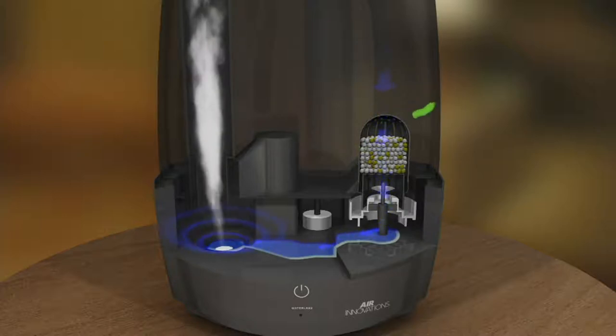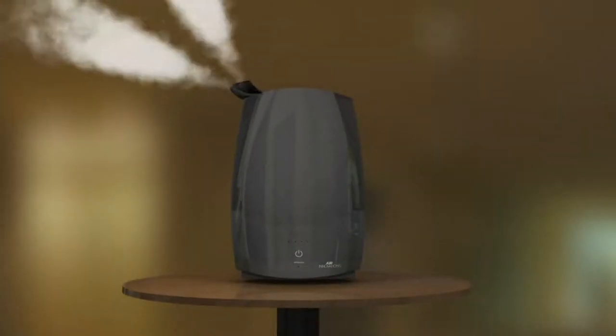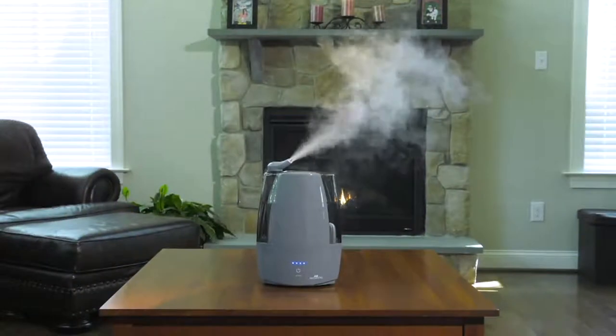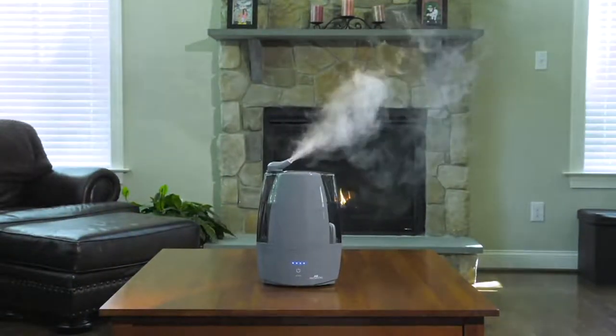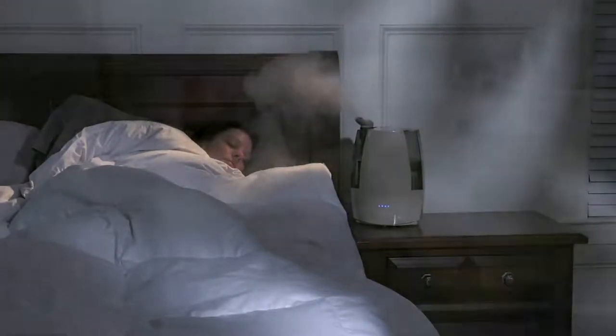All of the tank and base are infused with an antimicrobial inhibitor to prevent bacteria, and all the water has to go through that permanent ceramic filter as well, so you can feel confident about the moisture going into your air. If you have fireplaces, wood-burning stoves, pellet stoves — they all dry the air out severely. You need this. You need it at night; it's going to help you sleep better because it's silent.